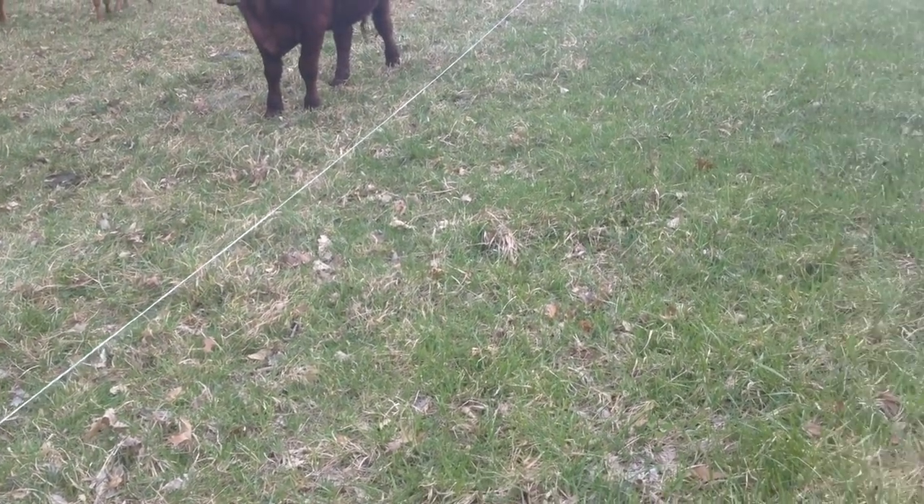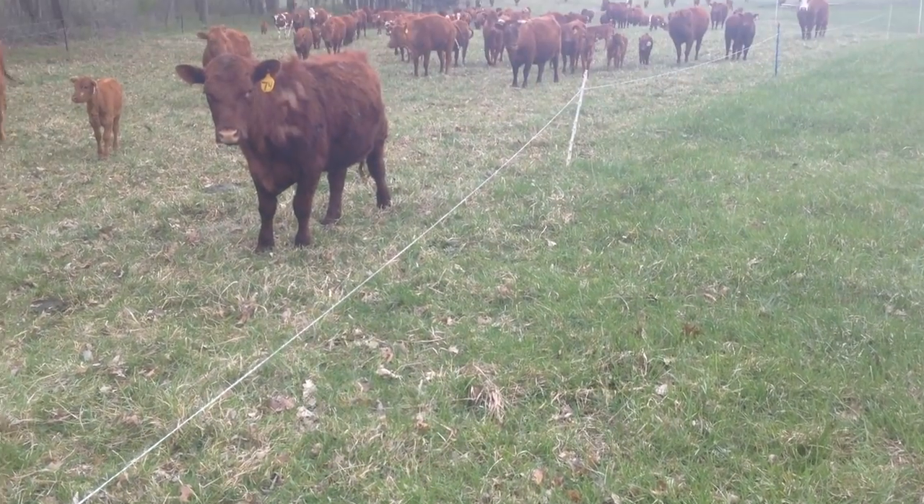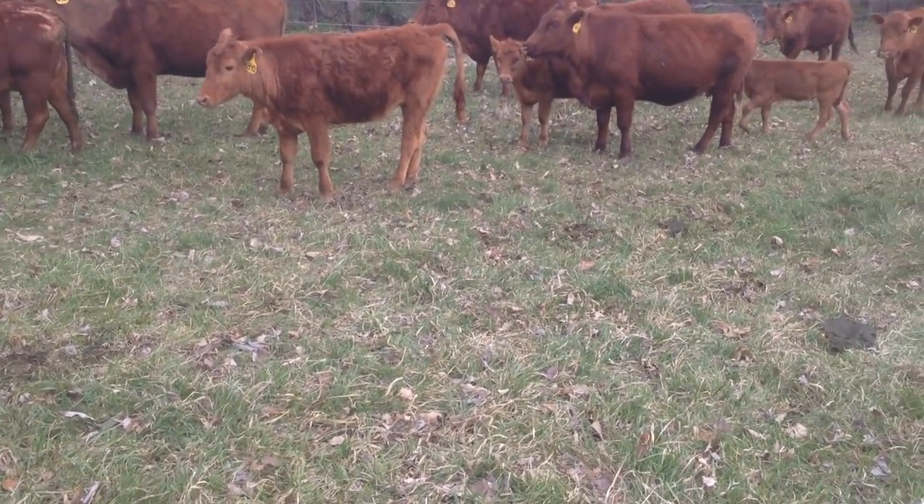Good day folks, this is Greg Judy at Green Pastures Farm. We're getting ready to do a cattle move in a minute — we're going to be moving about 320 head down the road here.